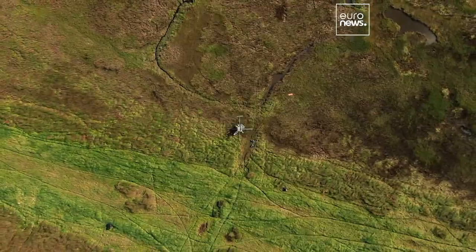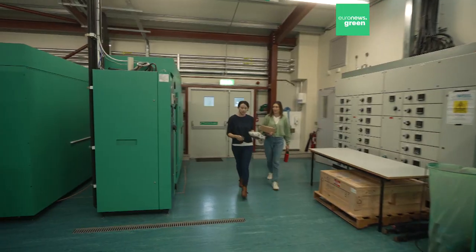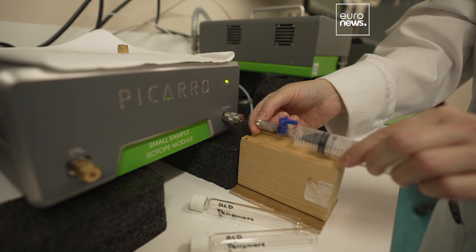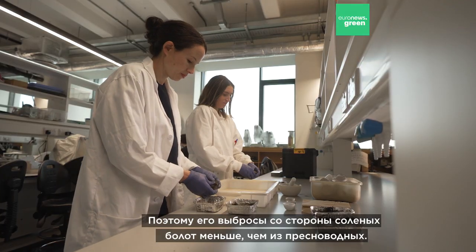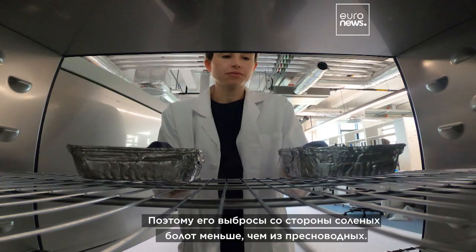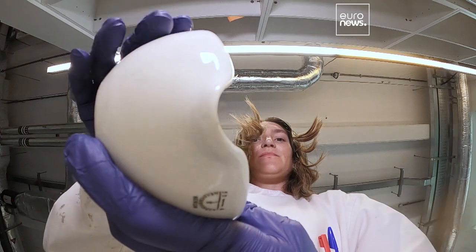Another advantage of salt marshes is that they emit much less methane — a powerful greenhouse gas — compared to freshwater wetlands. Normally an ecosystem would emit more methane to the atmosphere, but because of the salinity and the sea water, methane production is actually mitigated. So we have less methane emission from coastal wetland plants than from freshwater plants — less greenhouse gas to the atmosphere.